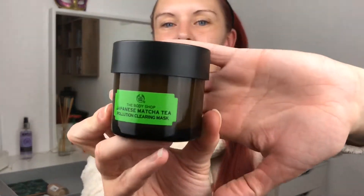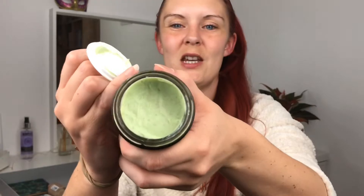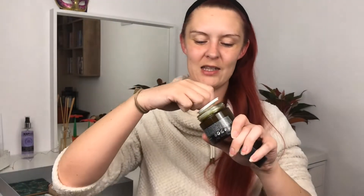And then something else for the face — it's by The Body Shop. It's the Japanese Matcha Tea Pollution Clearing Mask. It smells really good, it's green. When you put it on your skin you can literally feel it pulling gunk out of your pores — you can literally feel it working. It's really weird but I am loving this.